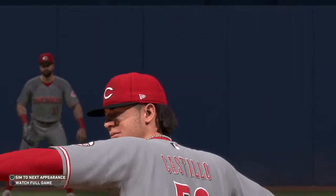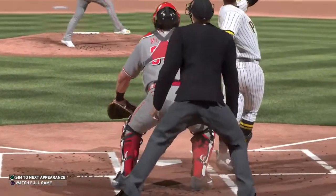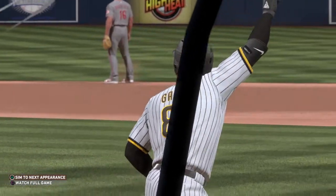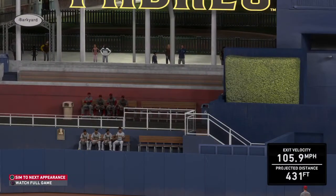Well, if you're going to give up a towering blast to one of the best players in their lineup, it's better to do it with no one on base. It stings, sure, but a solo shot isn't going to be the deciding factor in a game.